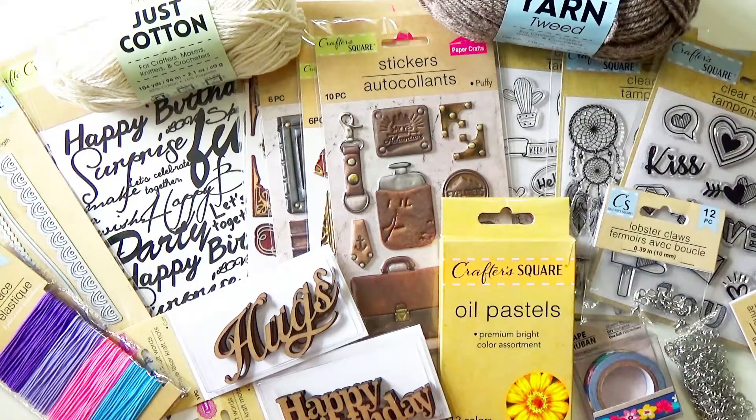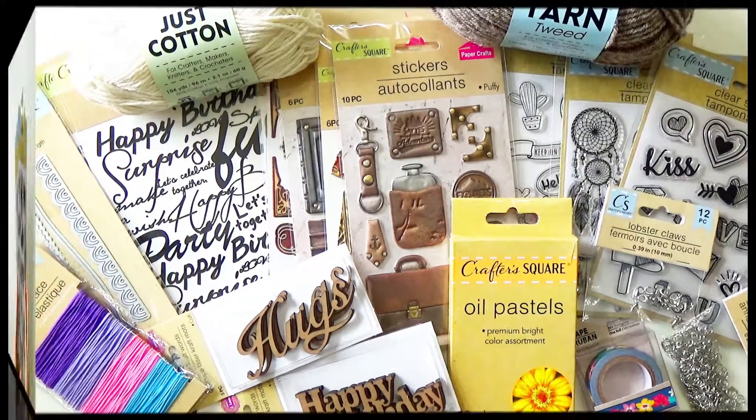I read in February of this year, 2021, that Dollar Tree was really going to expand its craft section with the Crafter's Square products, and boy did they. So I just had this haul last night and before I tore into anything and started using it, I thought I'd do a haul video and just show some of these items to you first. So let's take a closer look at each item.